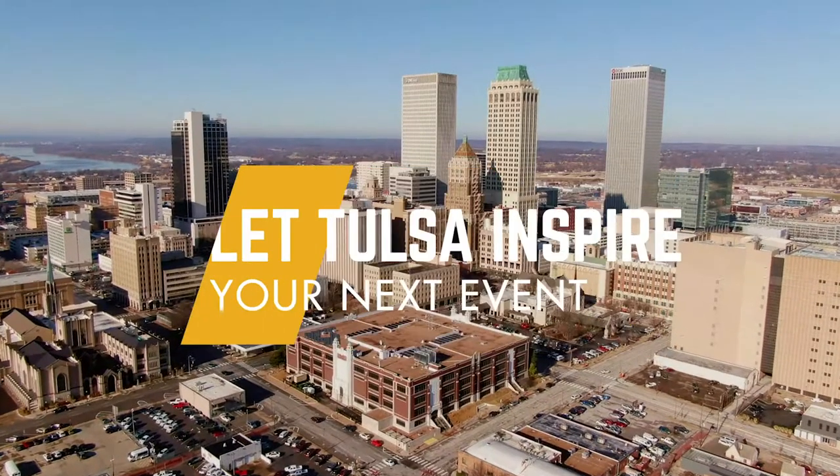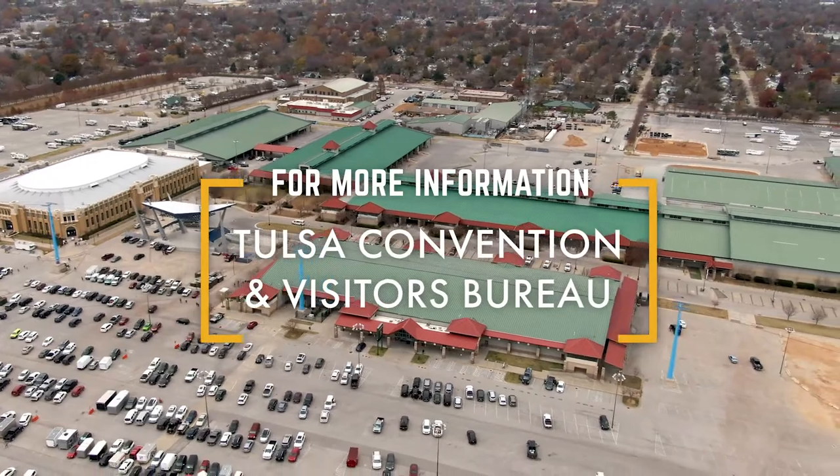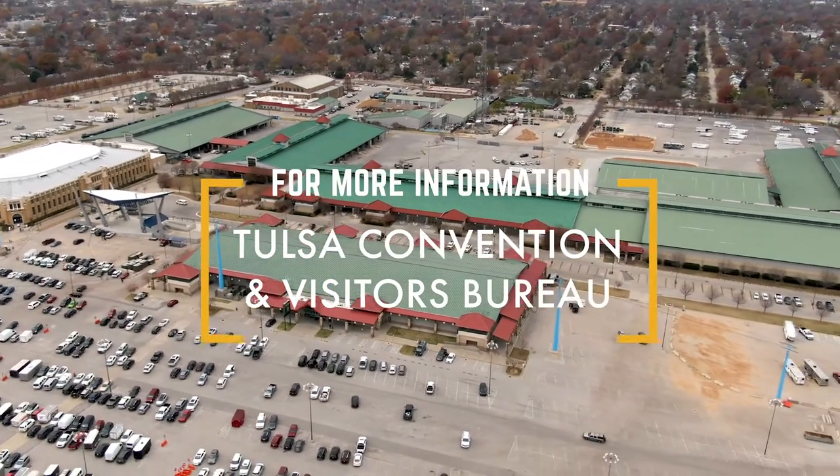It's time to bring your next event to Tulsa. For more information on Expo Square, contact your salesperson at the Tulsa Convention and Visitors Bureau to plan your next event.